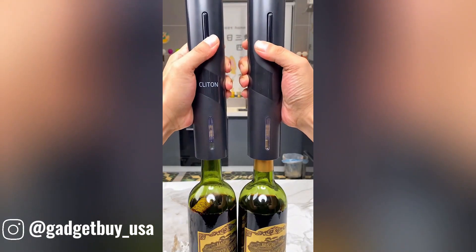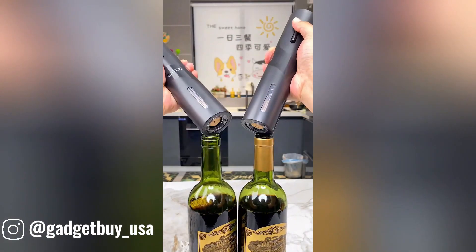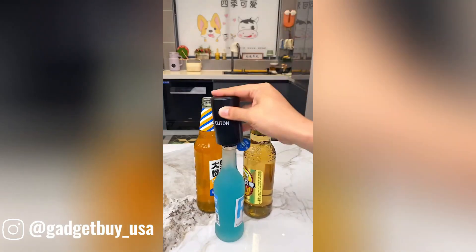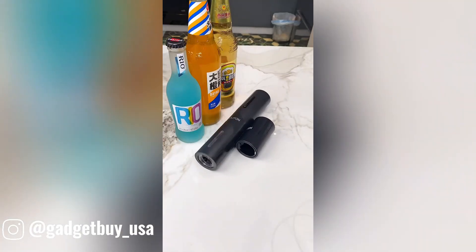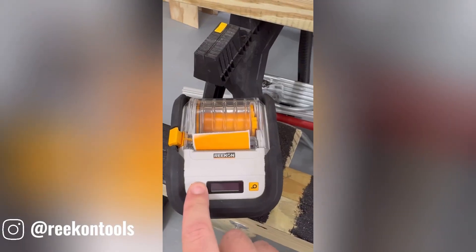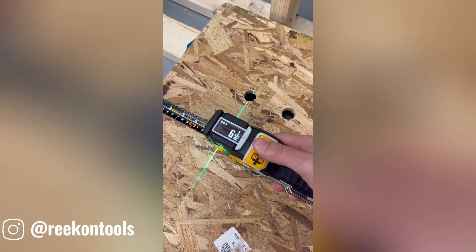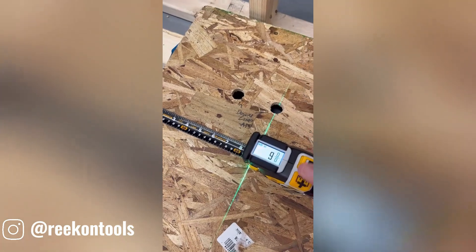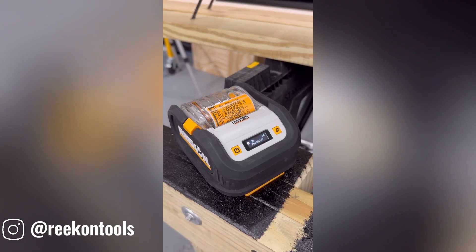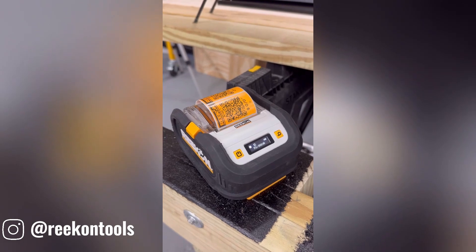These handy little bottle openers make it a breeze to open any beer, no matter how dark the brew. They're compact, practical, and add a touch of class to your home bar. Streamline your construction projects with Recon's comprehensive digital ecosystem — tools for planning, design, execution, and management — with real-time data, automated workflows, and analytics to help you build smarter, faster, and more sustainably.